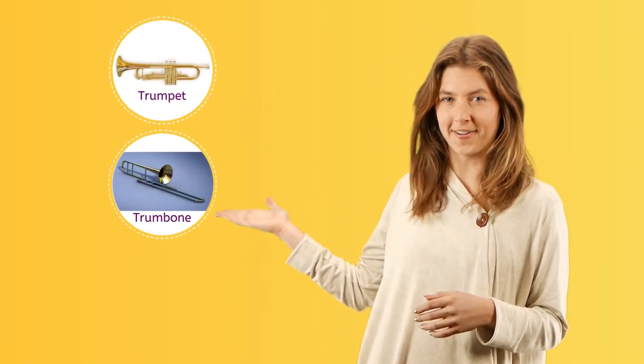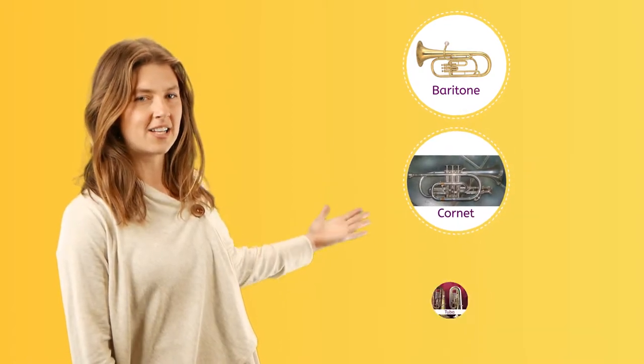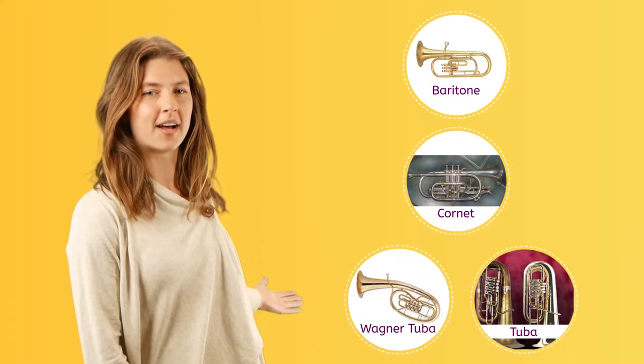These are all the brass instruments. We have the trumpet, the trombone, the French horn, baritone, cornet, tuba, and the Wagner tuba.